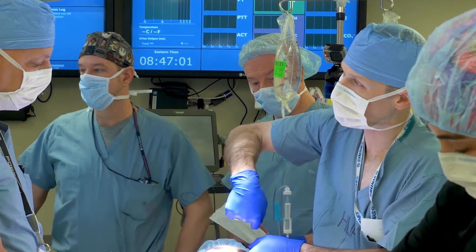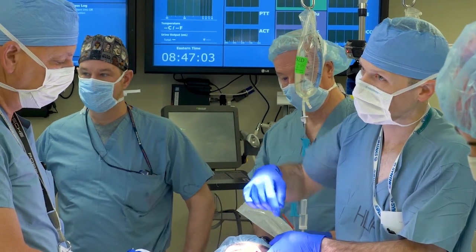Reconstructive microsurgery is really about putting back together our fellow human beings. Many patients at Penn Medicine will have defects either from cancer or from trauma, and as plastic surgeons who do reconstructive surgery, we're moving soft tissue or muscle or bone or other components to provide for reconstruction.